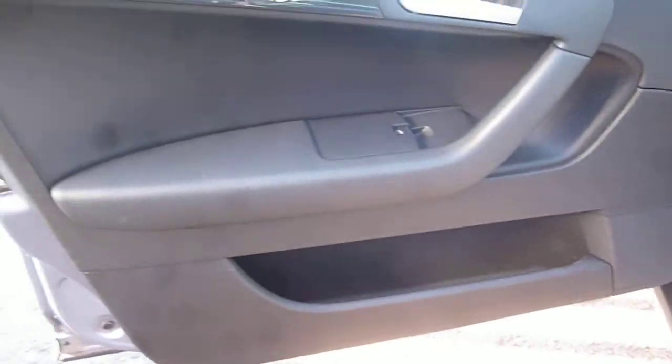The passenger front door has a little scratch mark just here and then numerous small light chips lower down on the door. The front door card is all okay.